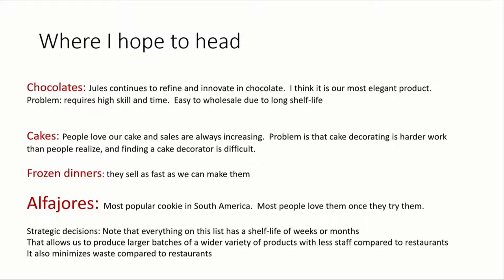The frozen dinners — I was really shocked by this. People actually give them away as Christmas gifts. It was two days before Christmas the first year we were making them and they were flying off the shelves. I'm like, who eats chicken pot pie for Christmas dinner? And then someone said, oh no, this is a gift for my neighbor. So there you go.